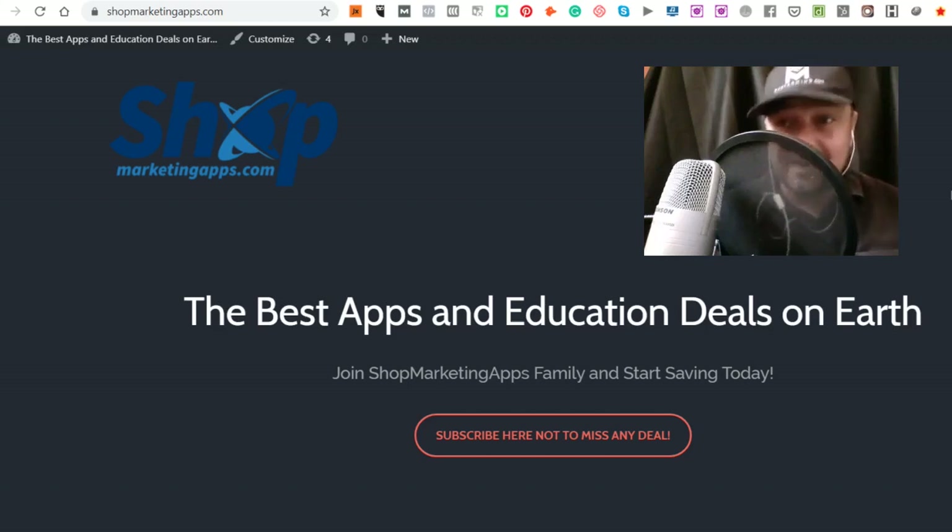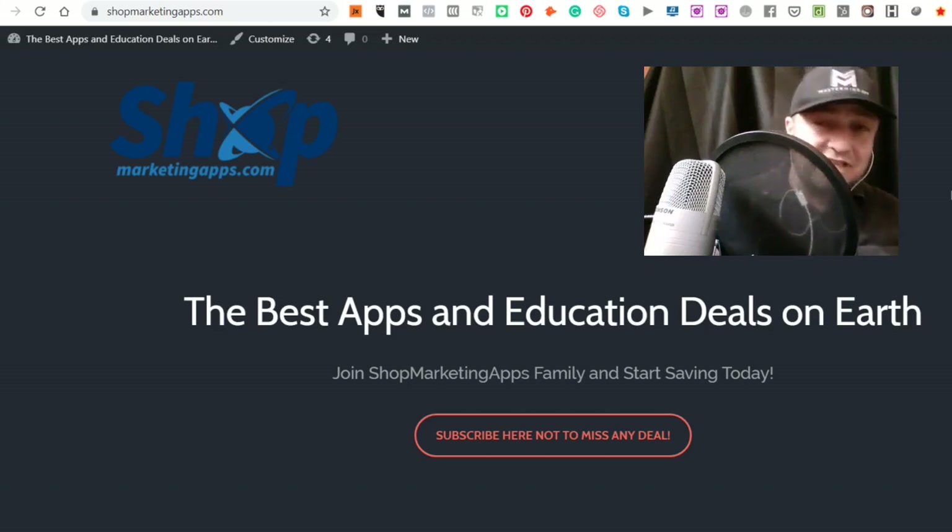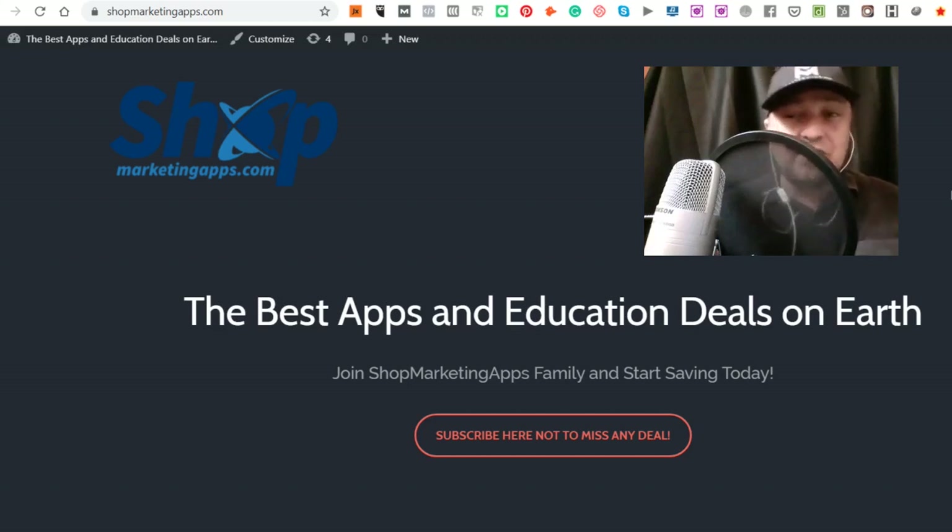We started ShopMarketingApps.com as a concept to integrate all the affiliate marketing promotions we are doing in the internet marketing space. Initially we focused on email marketing, so ShopMarketingApps.com was only a landing page, something like what you are seeing now.